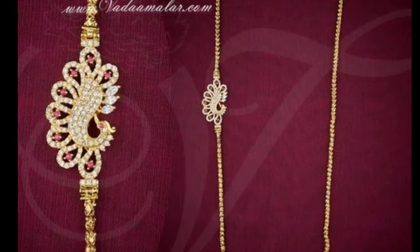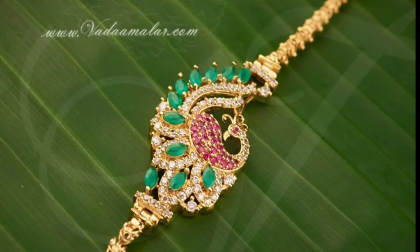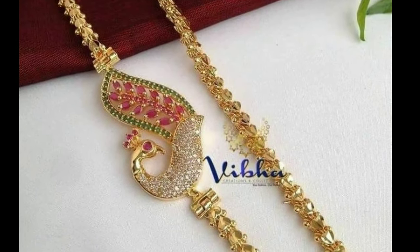My channel's purpose is only for showing you the latest trending designs. I hope you will definitely like this video. If you like this video, please like and share with your friends and family. Don't forget to subscribe — thanks for watching.